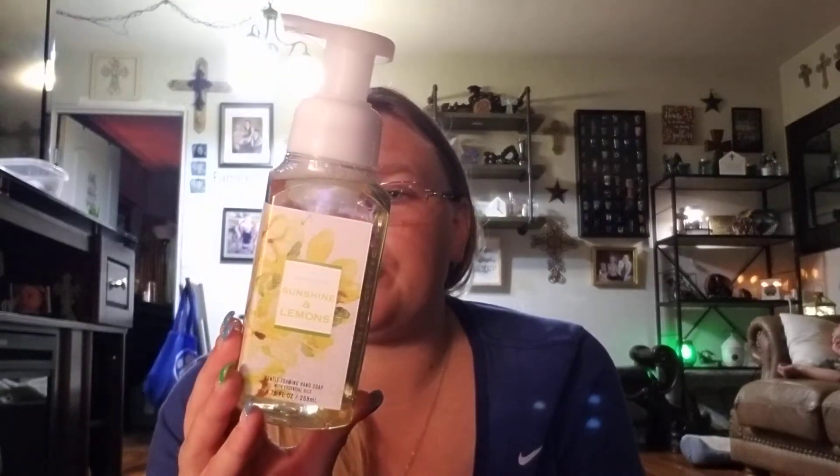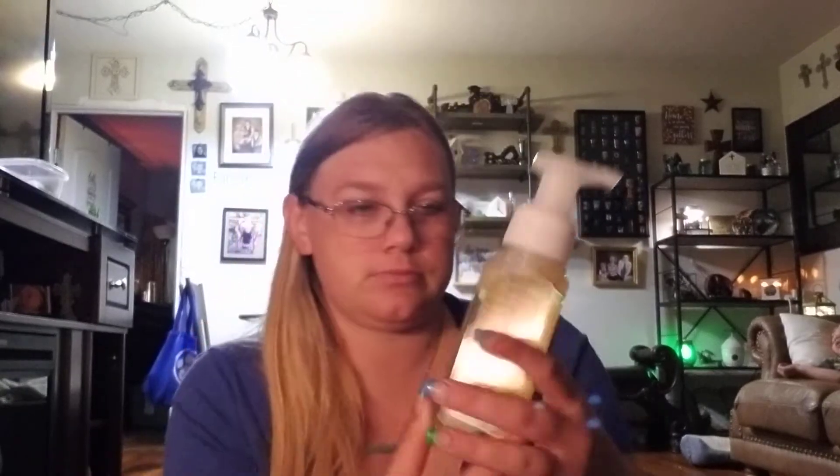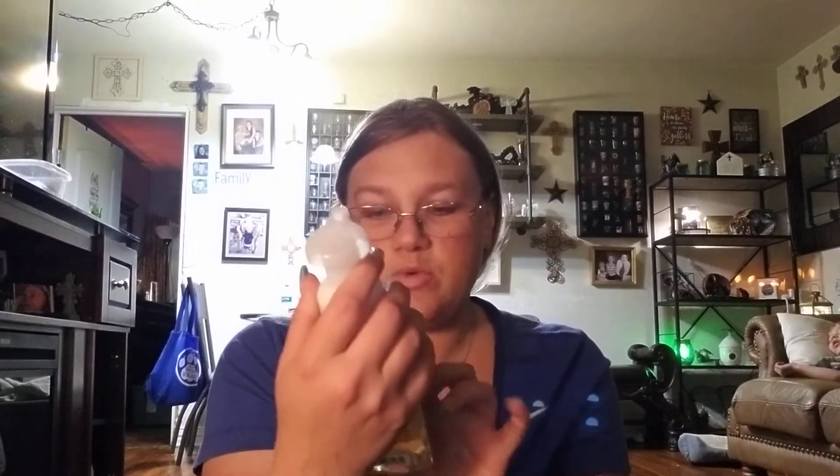Then I have Sunshine and Lemons. This is yuzu, grapefruit, and sunways. I don't even remember why I picked these starting scents, but that one smells good too — I wish that was in a wax. I'm going to have to try to make this scent. That one smells amazing.